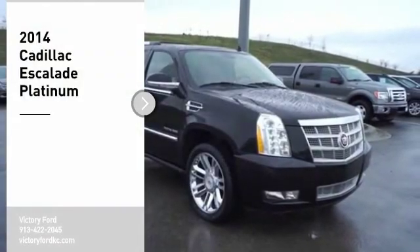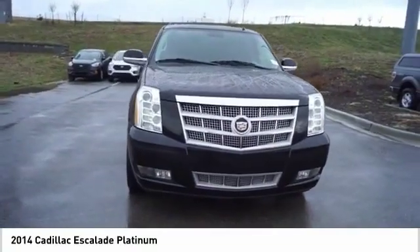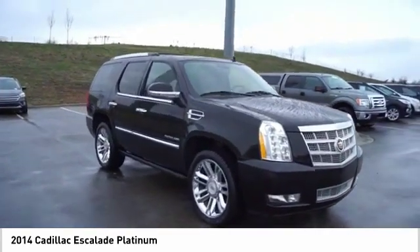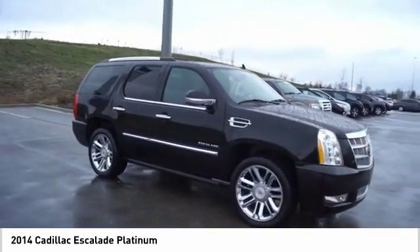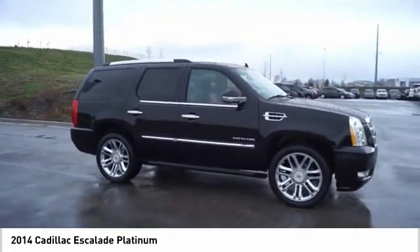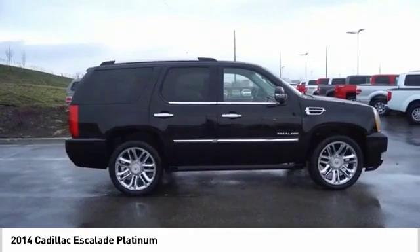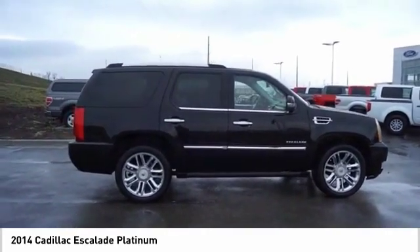Take a ride in the 2014 Escalade. A full-size luxury SUV, the Cadillac Escalade stands for A-list style. Thrilling yet effortless performance combined with advanced luxury and technology that's on the leading edge of the industry makes the Escalade an easy choice.